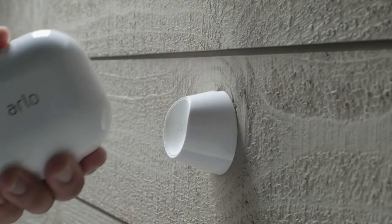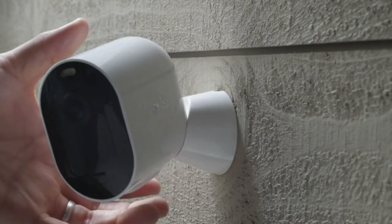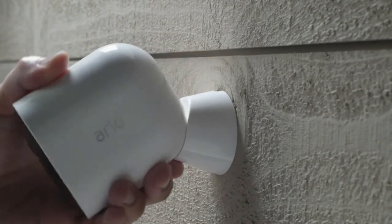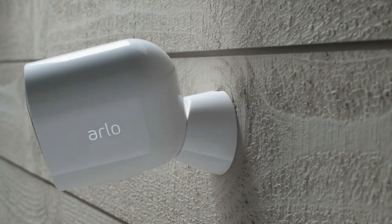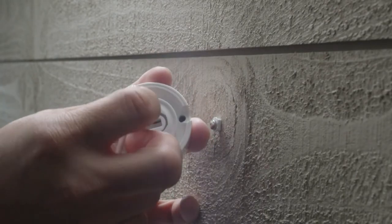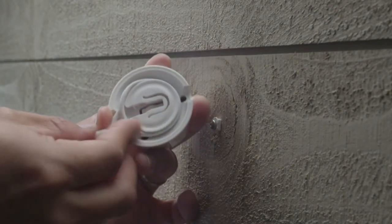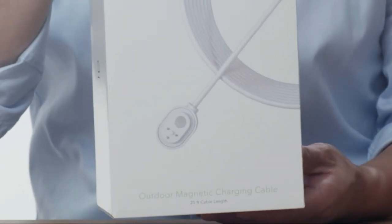It installs in minutes, delivers detailed 2K video with color night vision, and provides accurate and intelligent motion detection, making it the Editor's Choice Award winner for outdoor security cameras. If the Arlo Pro 4 Spotlight Camera looks familiar, that's because it shares the same size and shape as the Arlo Ultra and Arlo Pro 3 cameras reviewed in 2019.